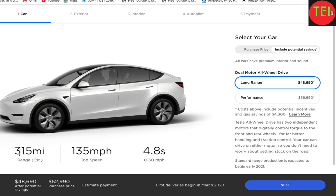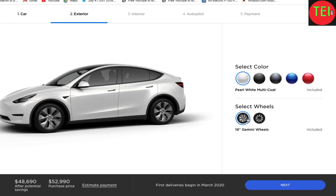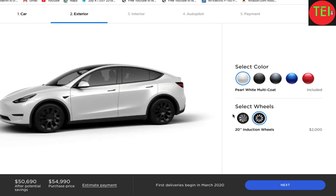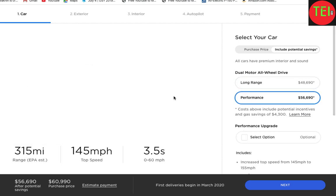The Long Range, which used to be 280 miles, is now up to 315 miles. The wheels are big news. You get two options: the 19-inch Gemini wheels and then an option for the 20-inch Induction wheels — that's for the Long Range.